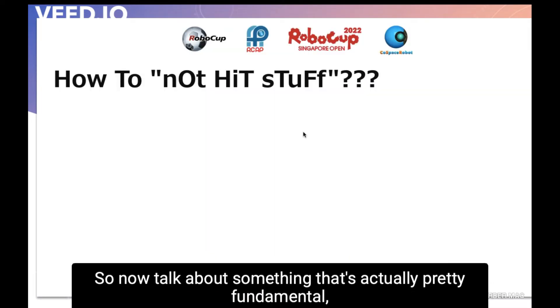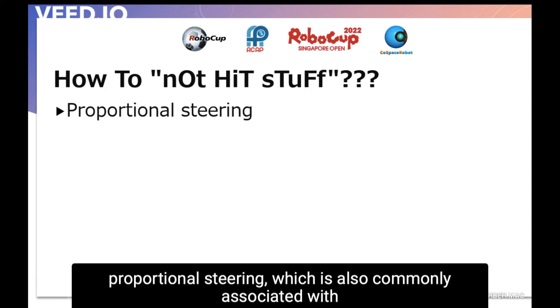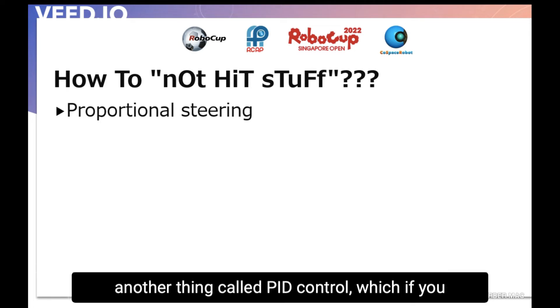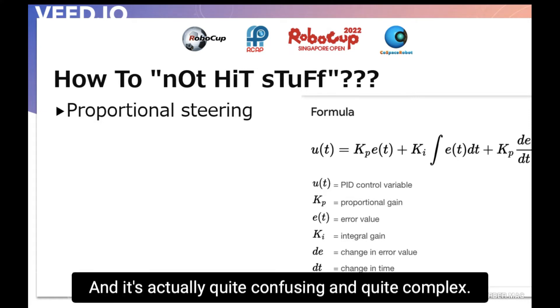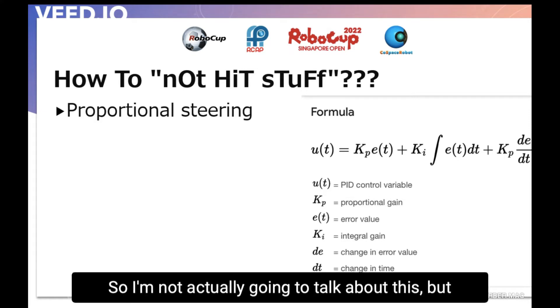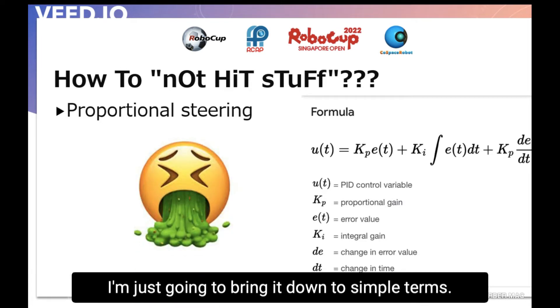Now I will talk about something that is actually pretty fundamental — how not to hit stuff. What we use is called proportional steering, which is also commonly associated with something called PID control. If you search on Google it gives a quite complex result, so I'm going to break it down into simple terms.